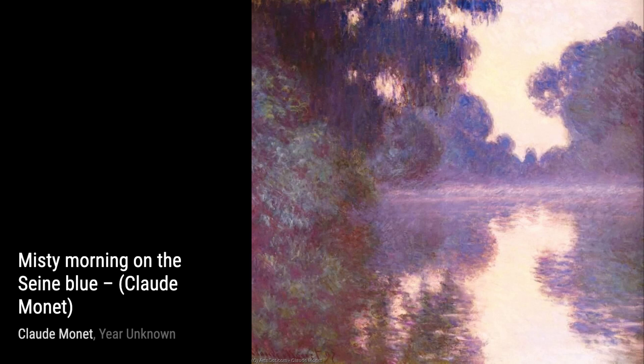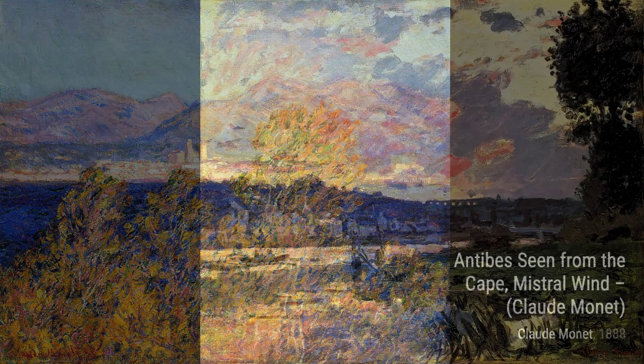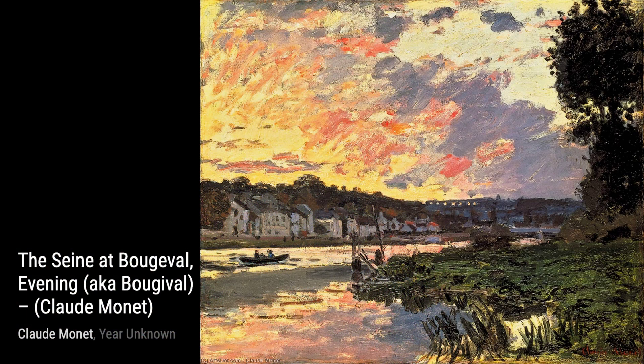Lastly, we have The Gorge du Petit Aeoli, Varendeville, Gray Weather. Monet's ability to capture the mood and atmosphere of a gloomy day is truly remarkable, as he uses a muted color palette and bold brushstrokes to create a sense of melancholy.